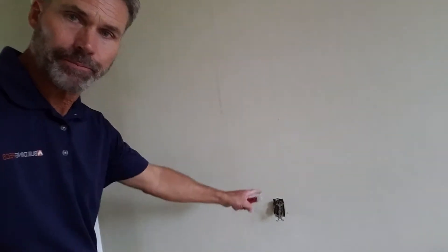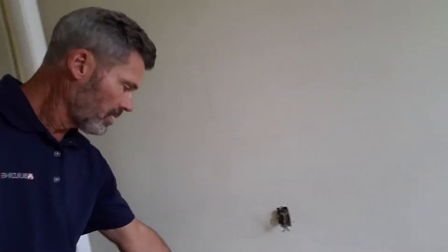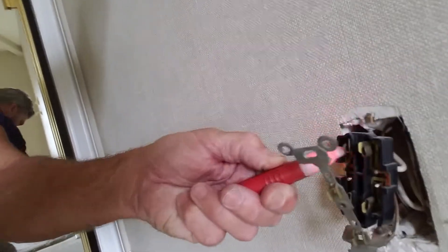I'm in one of the bedrooms and somehow the receptacle here has become damaged. The porcelain or plastic outer facing is damaged — it's come off. And so what you have here is all exposed and live.